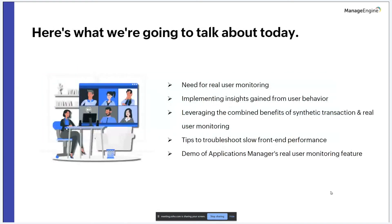The topic of today's session is ensuring superior customer experiences on your website with real user monitoring. The agenda covers the need for real user monitoring, ways to implement insights from real user behavior, leveraging the combined benefits of synthetic and real user monitoring, troubleshooting slow front-end performance, and how Applications Manager can help improve real user experience.